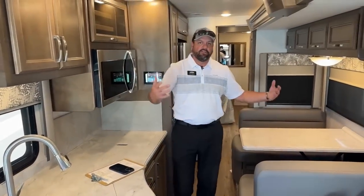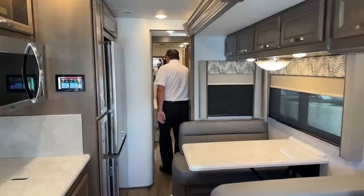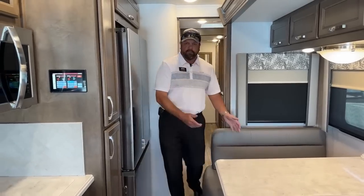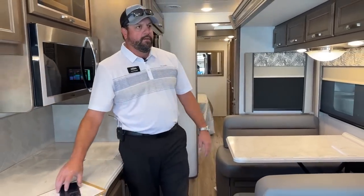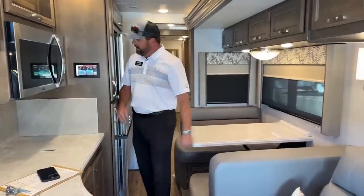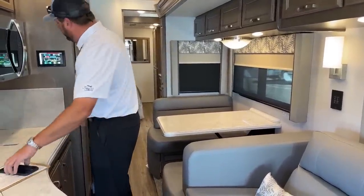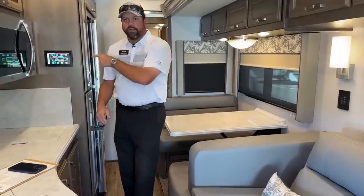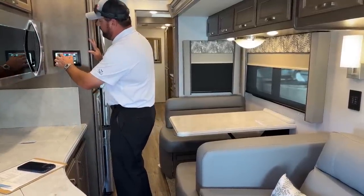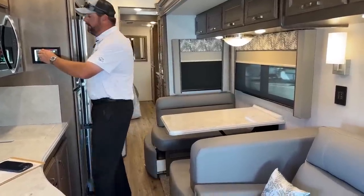With the slide all the way in, if I need to access the bathroom or the refrigerator, it's still easy to navigate through here, no problem. Now let's see how much more room the slide gives us when extended. I've got the Firefly system right here, so I'm going to go into slide outs, go to the front slide, and extend it to show you how much more room it gives you on the inside.